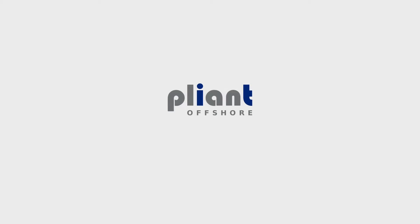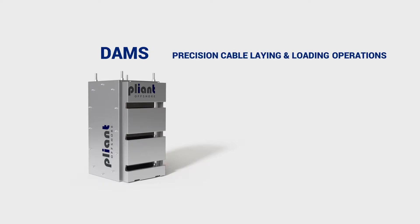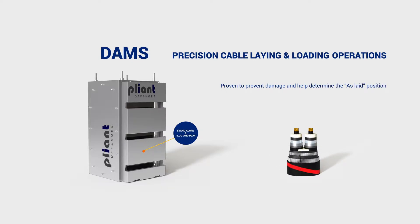At Pliant Offshore, we're specialized in highly reliable non-contact precision measurement. We've developed a departure angle measurement system, DAMS, for precision cable-laying operations. Our DAMS has proven to prevent damage and help determine the as-laid position of your offshore wind cables.